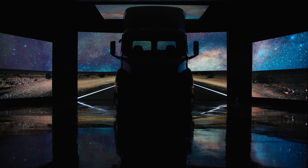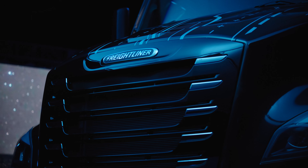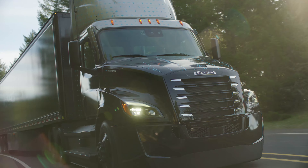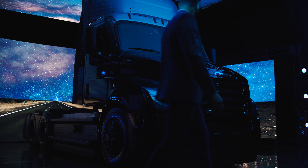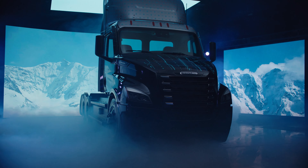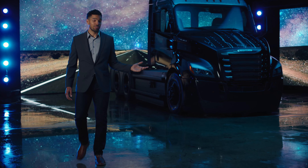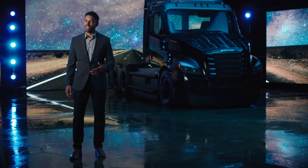Moving a truck forward is easy. But moving an entire industry? That takes innovation. It takes smart technology that keeps charging simple, automated safety systems that are always one step ahead, experts that help you plan around every twist and turn, and a powerful, groundbreaking truck to bring everything together.